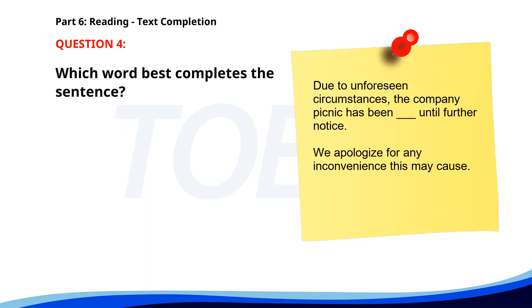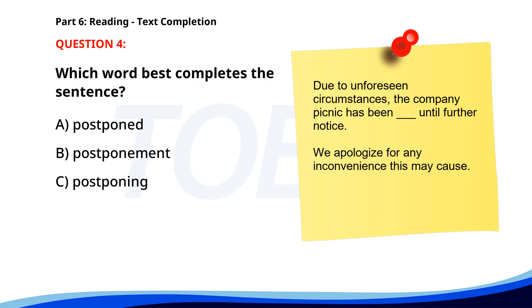Number 4. Due to unforeseen circumstances, the company picnic has been ___ until further notice. We apologize for any inconvenience this may cause. A. Postponed. B. Postponement. C. Postponing. D. Postpone. The correct answer is A. Postponed.